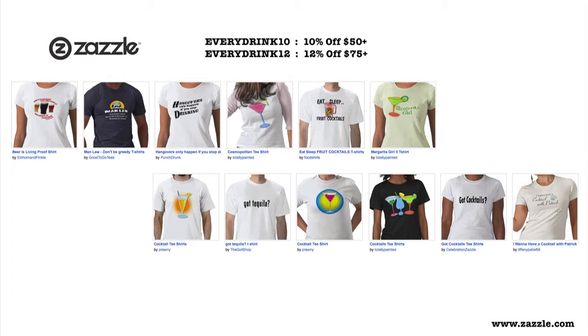This episode is brought to you by Zazzle.com — millions of creators, buyers, and sellers, billions of products. Use our code EVERYDRINK10 to save 10% off orders of $50 or more.